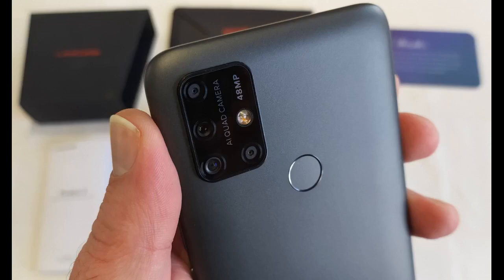Je trouvais que c'est un beau smartphone, rapide, puissant, avec une bonne qualité photo et un très bon rapport qualité prix.